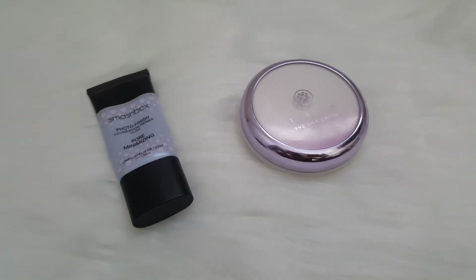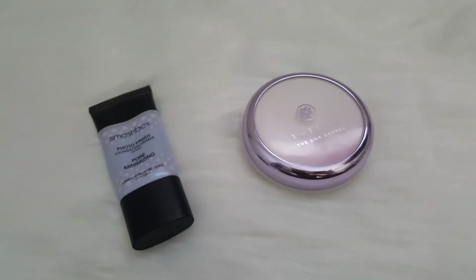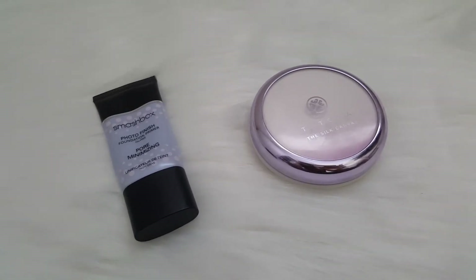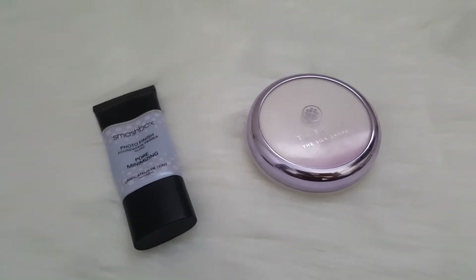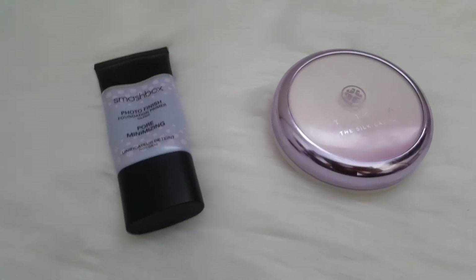All right guys, so I'm going to start doing my weekly makeup shop my stash. I already went and selected the items that I want to choose, so I'm just going to go ahead and briefly show you everything that I chose for this week.